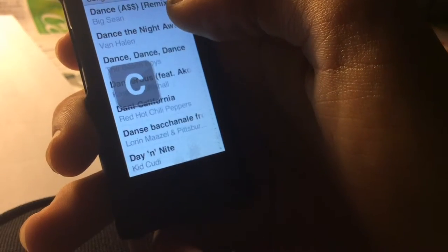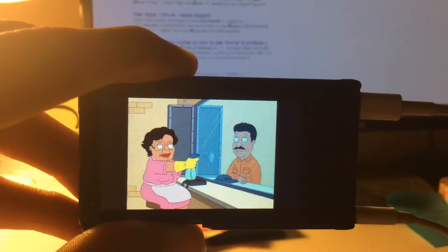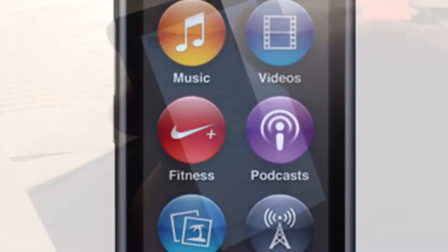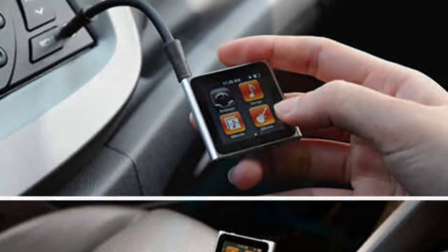The iPod is a small, high-storage-based device that allows you to listen to music, watch videos, listen to podcasts, view photos, and more. Plus, you can do all of this at home, in the car, or on the go. Anywhere at all, really.